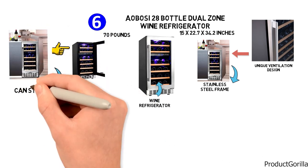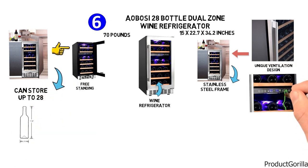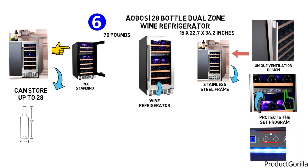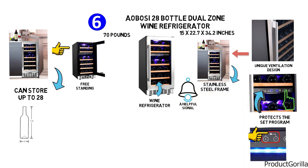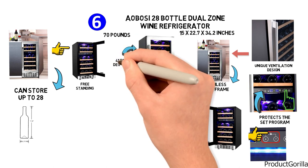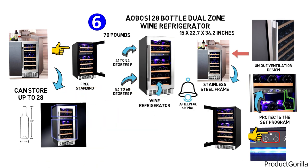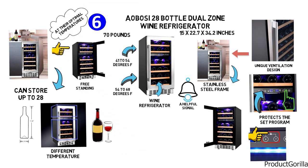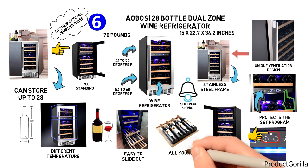This dual-zone wine cooler can store up to 28 standard-sized bottles, and you can customize the temperature by touching the control panel. A lock screen function protects the set program from accidental operation, and the door-open alarm signals if the door is left open. The upper zone has a range of 41 to 54 degrees Fahrenheit and the lower zone 54 to 68 degrees Fahrenheit. The beech wood shelves are easy to slide out individually and strong enough to hold all your bottles.